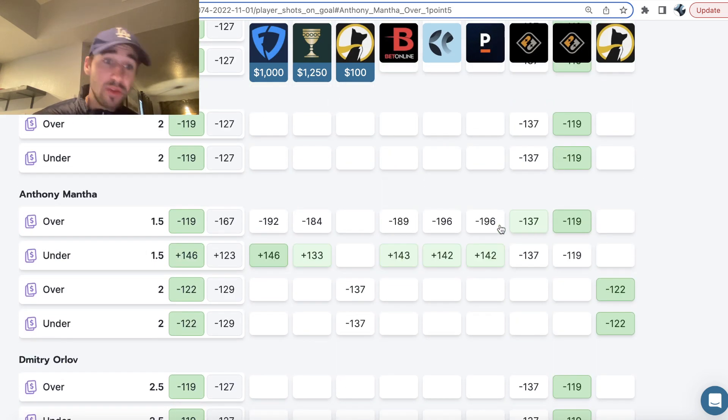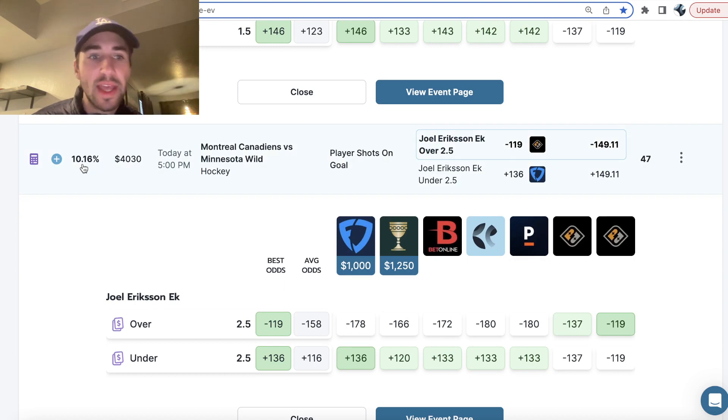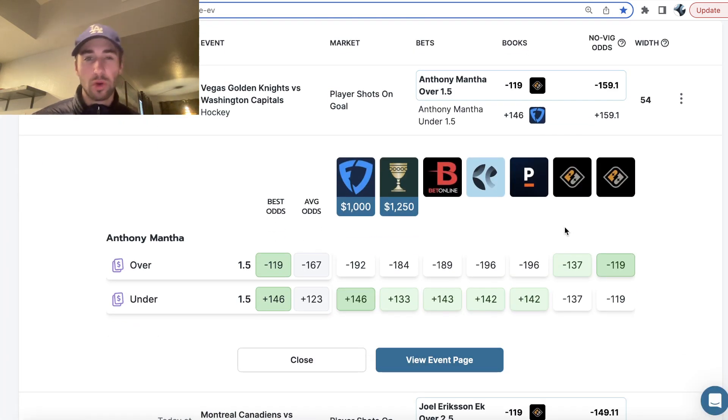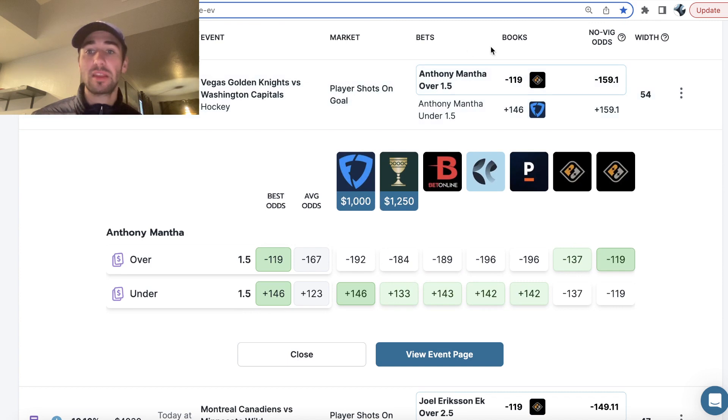This also indicates you definitely don't want to take his under. Why would you take Anthony Mantha under one and a half shots on goal on Prize Picks when you could play under two on Underdog Fantasy, or bet him under one and a half shots on goal at plus 146 on FanDuel? You have to be price conscious as a sports bettor. The way to make money sports betting is not trying to get rich quick placing crazy parlays — it's finding bets with an edge where you're beating the market. We're getting minus 128 on this Mantha player prop in a four-pick power play, and we know we're getting a ton of value when all the sportsbooks are pricing this around minus 185 to minus 200.